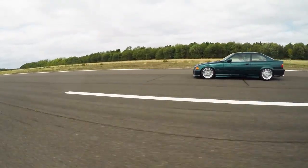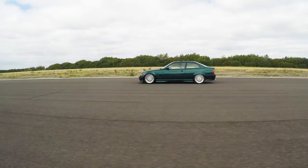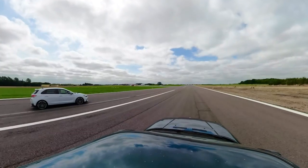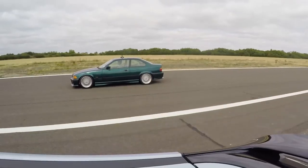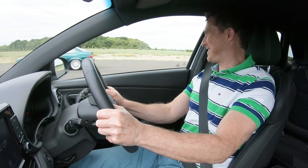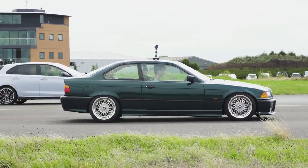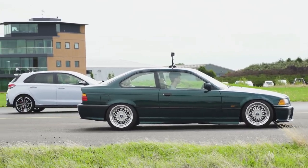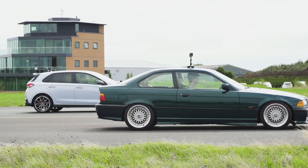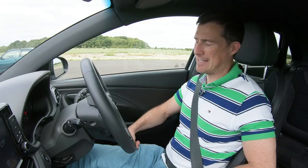Now we're going to have a brake test from 70 miles an hour. When we hit the white line, we're going to do a full emergency stop, see which car stops in the shortest distance. They're both roughly the same weight, so it's going to be all down to the brakes and, of course, the tyres. Here we go — white line. Well, there you have it. The older car didn't brake as well as the newer car. To be fair, it's on rather poor tyres, but yeah, modern brakes are definitely better.